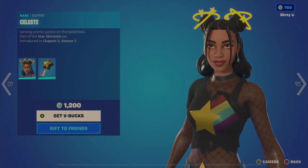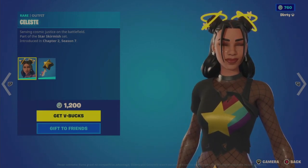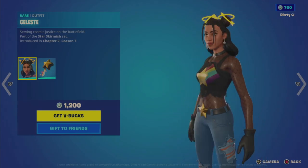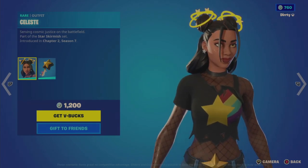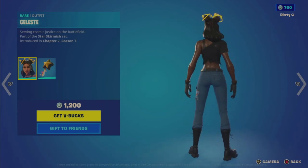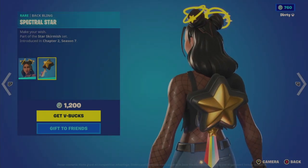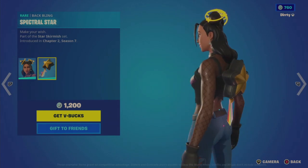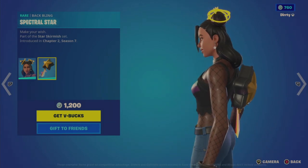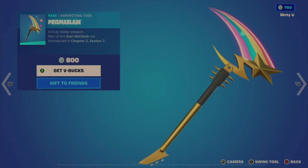The Celeste outfit for 1200 V-Bucks has stars around her buns, fishnet-style fabric with a t-shirt, jeans, and a star emblem on the shirt and belt buckle — a very basic-looking character overall. The Spectral Star back bling is just a star with a ribbon hanging on the end of it. The harvesting tool is separate at 800 V-Bucks and clearly matches the character.